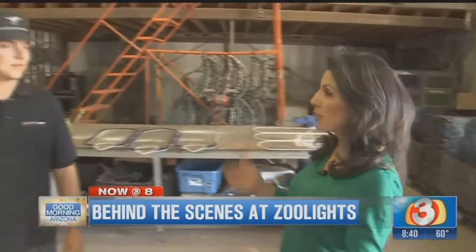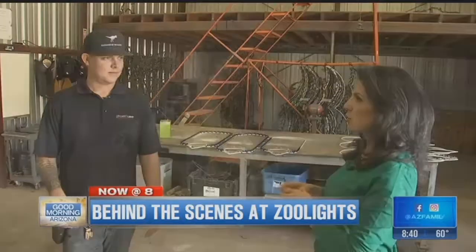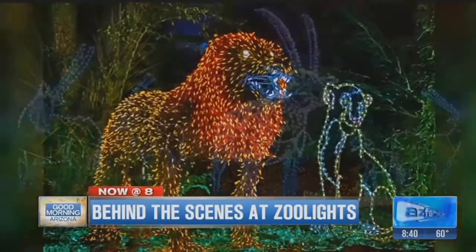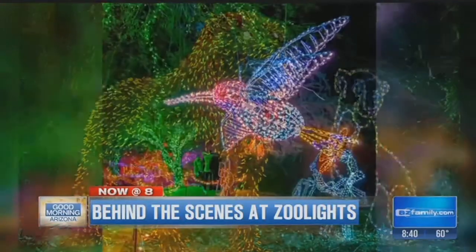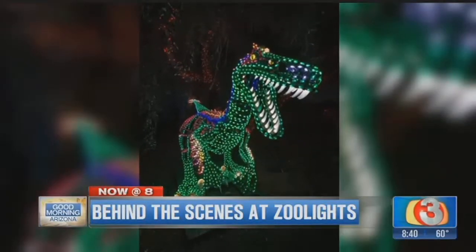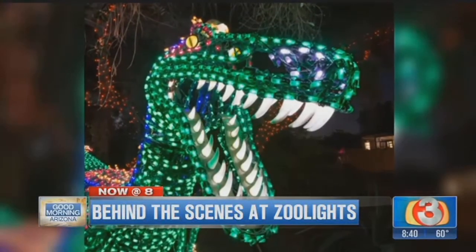So when we were in the other room, we saw some really big brand-new animals for next year. How long does it take to create, say, a new polar bear, a new giraffe, or a new animal? If we're doing a new 3D armature, like our new 3D dinosaur that we'll see later on today, that one took about six months total time.